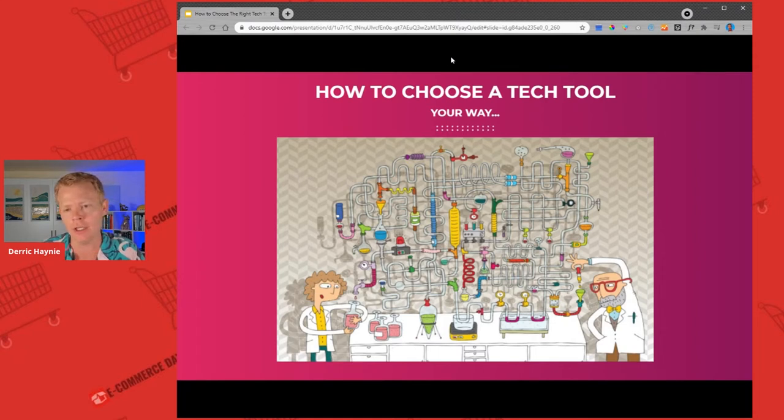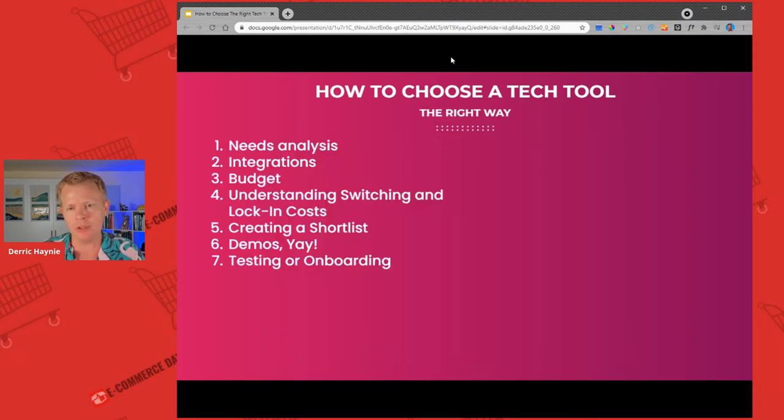I want to give you a really simple way to go about this — just a seven-step process. I should put checkboxes here instead of numbers, actually, and just give you that checklist so that every time you're looking at a new tool, you go through the checklist and make sure that somebody's assigned to take this task on and that there's accountability inside the company. Let me just run through it for you very briefly.